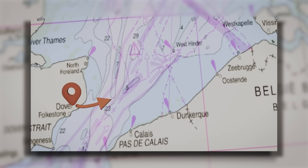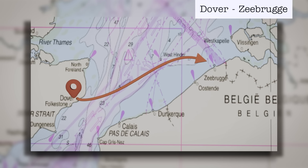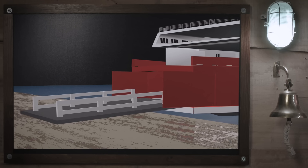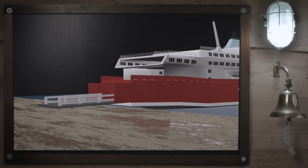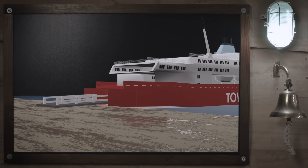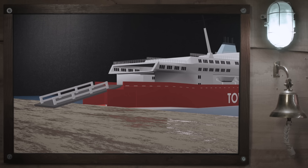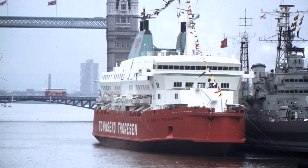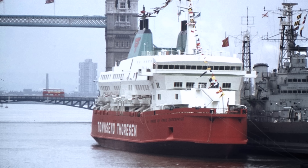After the ships went into service, Townsend Thoresen was awarded a new route between Dover and the Belgian port of Zeebrugge. The three Spirit-class ships took on this new route. But the link span used for loading at Zeebrugge was not designed for the Spirit-class vessels. It had a single deck ramp, which meant decks E and G had to be loaded one after the other rather than at the same time. And the ramp couldn't be raised high enough to reach E deck, so the vessel had to take on ballast to lower the bow into the water.